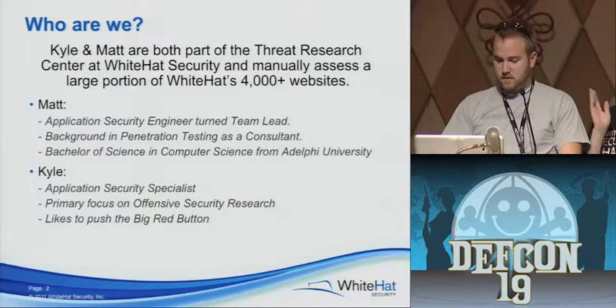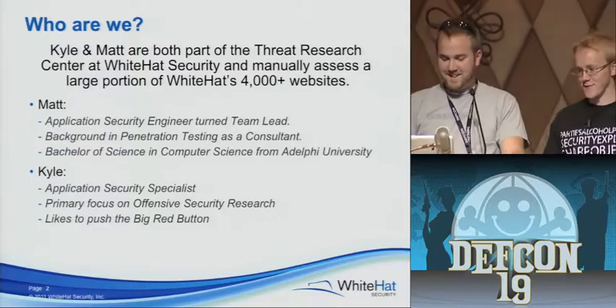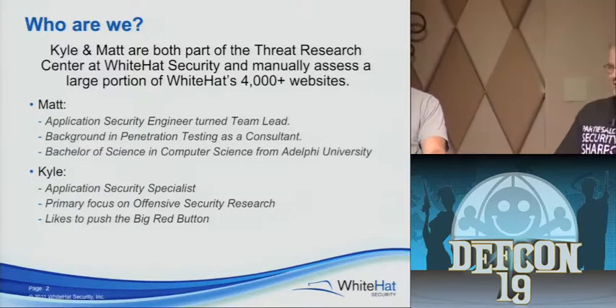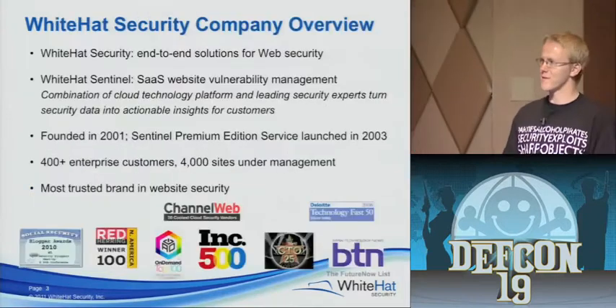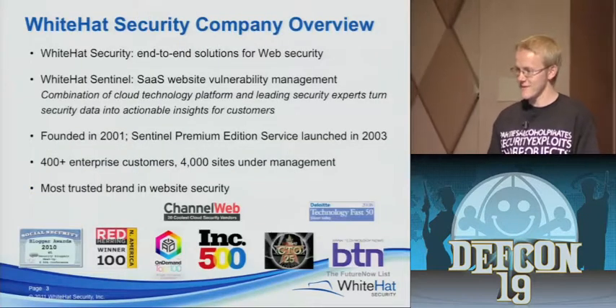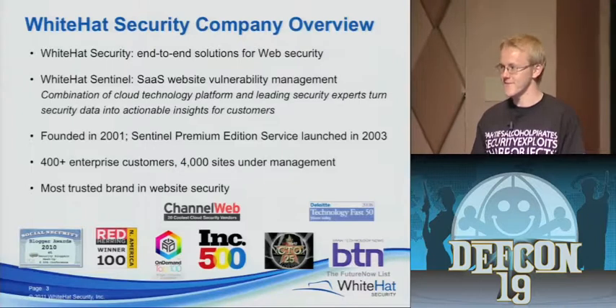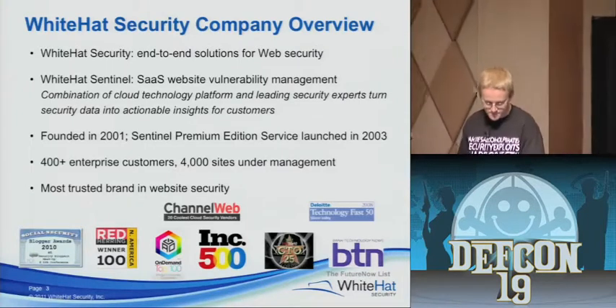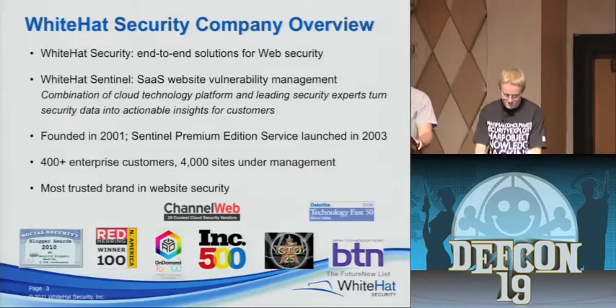I'm an application security specialist — offensive security, fun stuff. Likes to make things scarier than they actually are, but not FUD-like. Kyle breaks things. We scan websites for vulnerabilities, just past 4,000 sites.